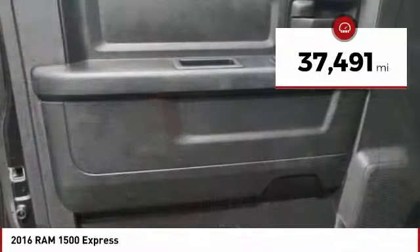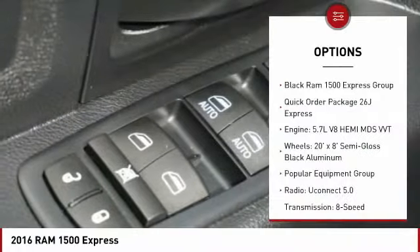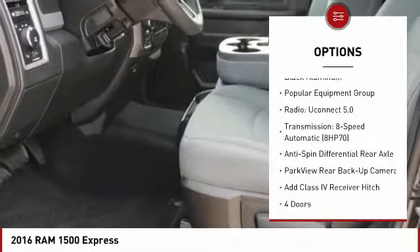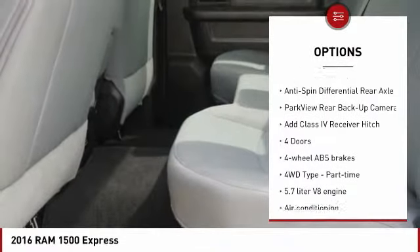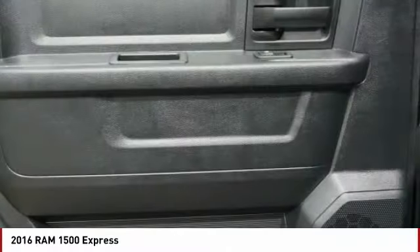This vehicle has less than 40,000 miles. Here are some of this vehicle's great options: traction control, stability control, passenger airbag, air conditioning, power steering, automatic transmission, cruise control, power windows, power door locks, and tachometer.